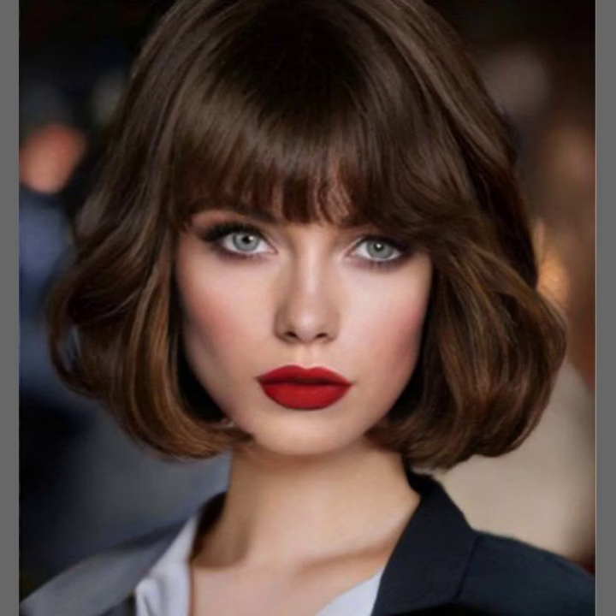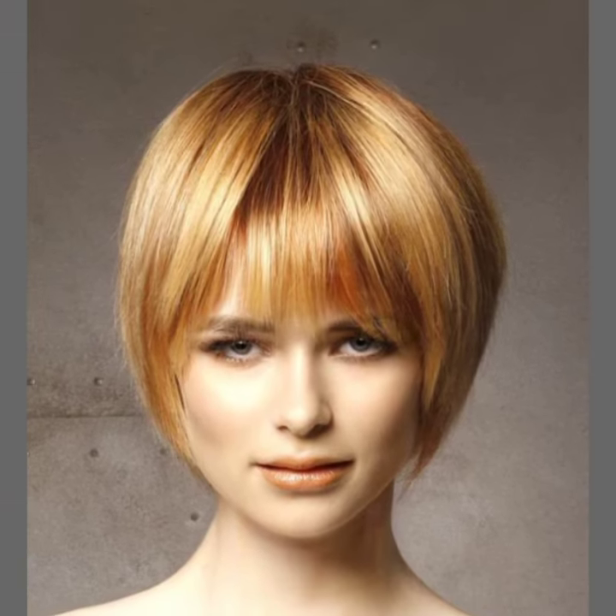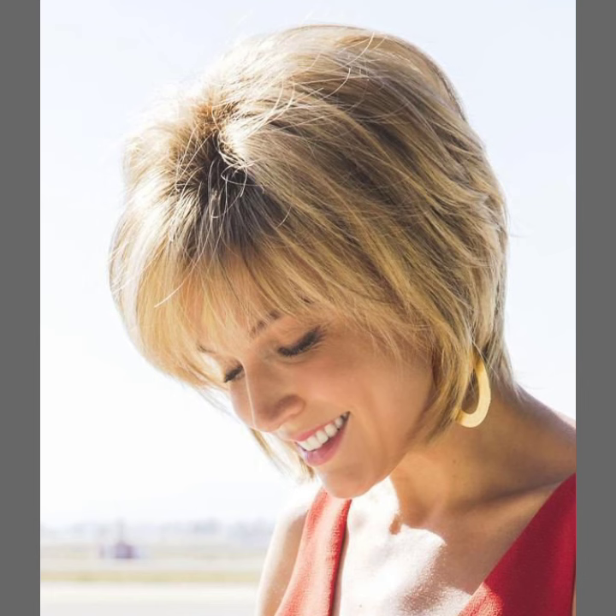Hi friends, how are you all? I hope you're all fine and good. In this video you will see smart and beautiful bob with bangs haircut designs — latest, stylish, and unique attractive bob with bangs haircut ideas. I have uploaded bob haircuts, pixie haircuts, pixie bob haircuts, stacked bob haircuts, choppy bob haircuts, and children haircut ideas.